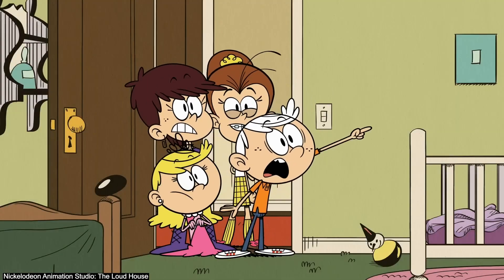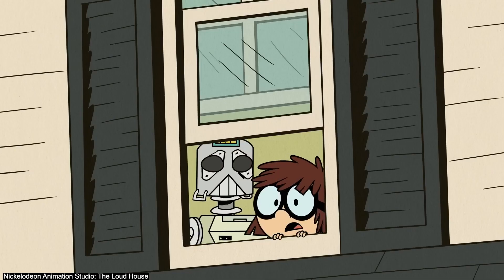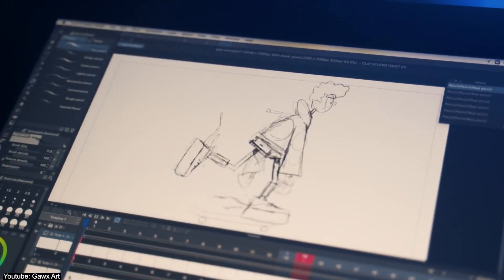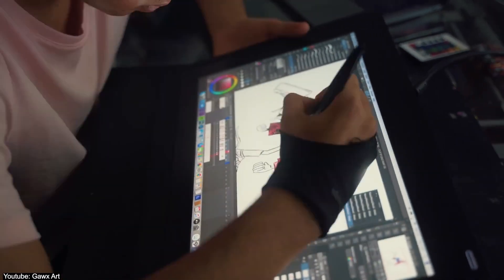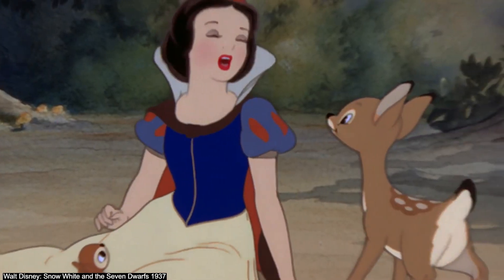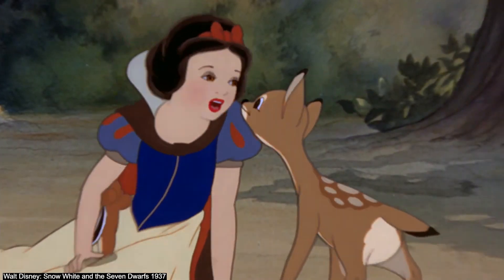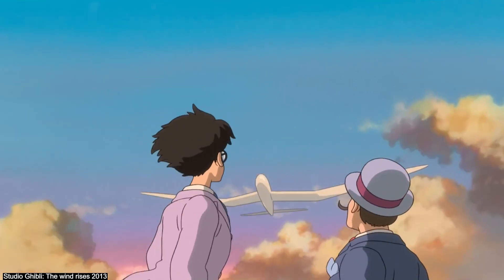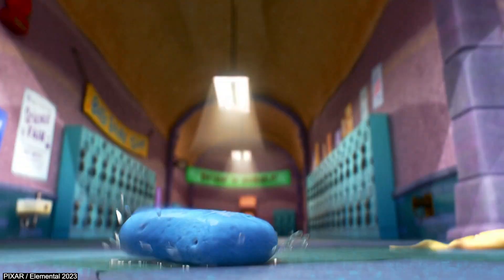I'm regretful to inform you that the process of creating an animated anything is far more expensive, labor-intensive, and time-consuming than most people give it credit for. They call them the 100 million dollar blockbusters for a reason, after all. So, how long exactly does it take to make such a product? Let's talk about it.